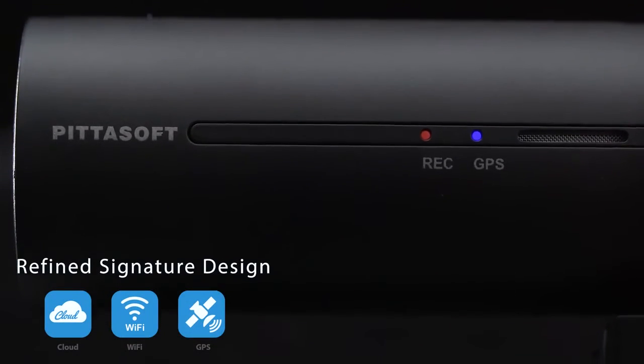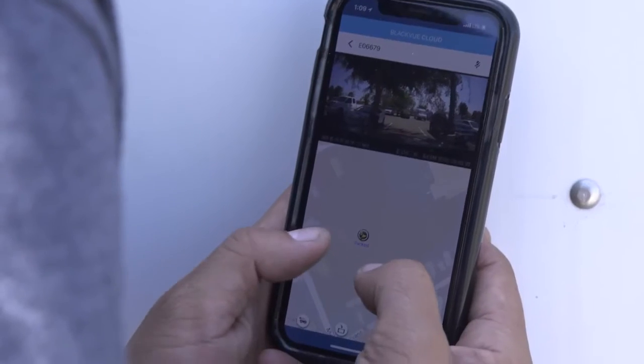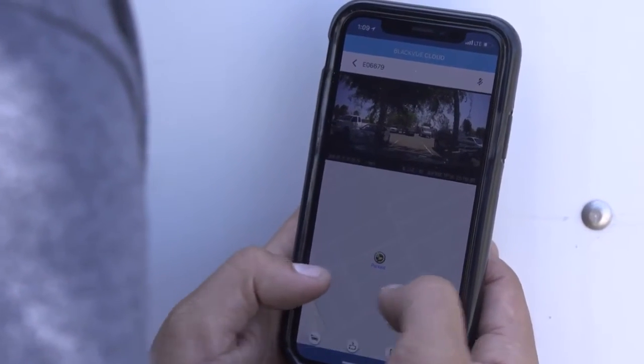DR750S 2-Channel IR includes Wi-Fi and cloud compatibility, so you can check on your car from anywhere, anytime with the BlackVue app.